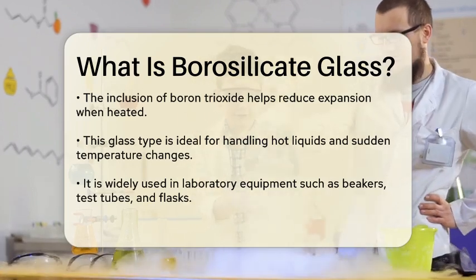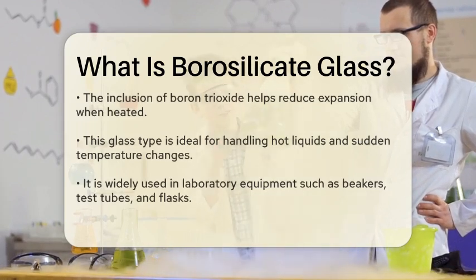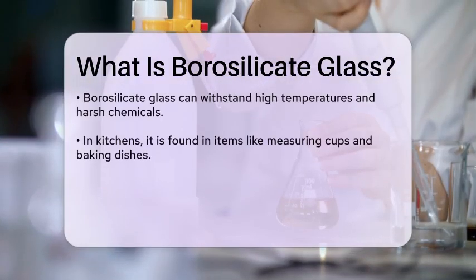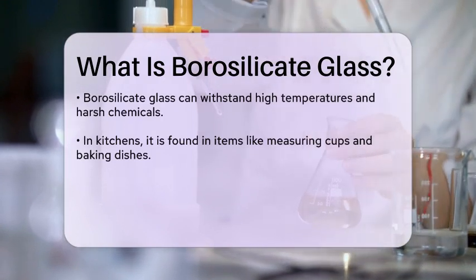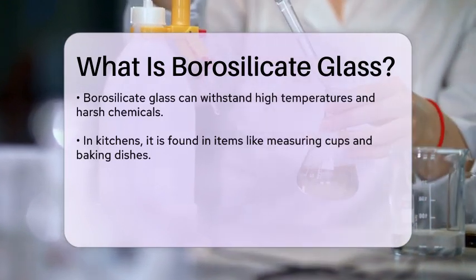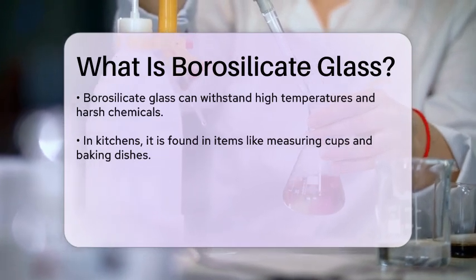Borosilicate glass is often used in laboratory equipment, such as beakers, test tubes, and flasks, because it can withstand high temperatures and harsh chemicals. It is also commonly found in kitchenware, like measuring cups and baking dishes, due to its ability to resist thermal shock.